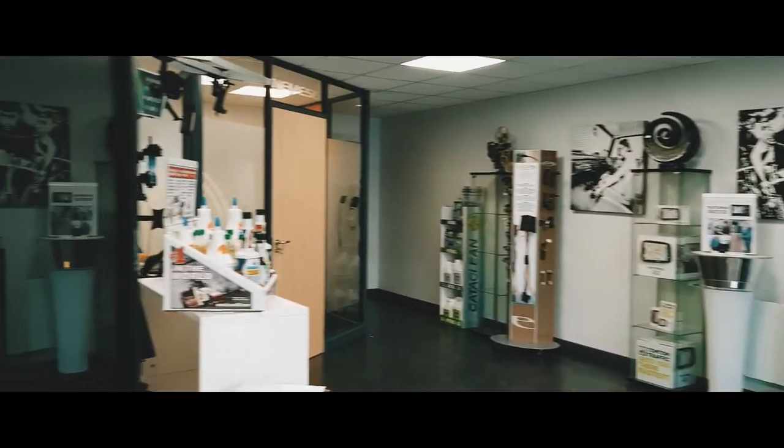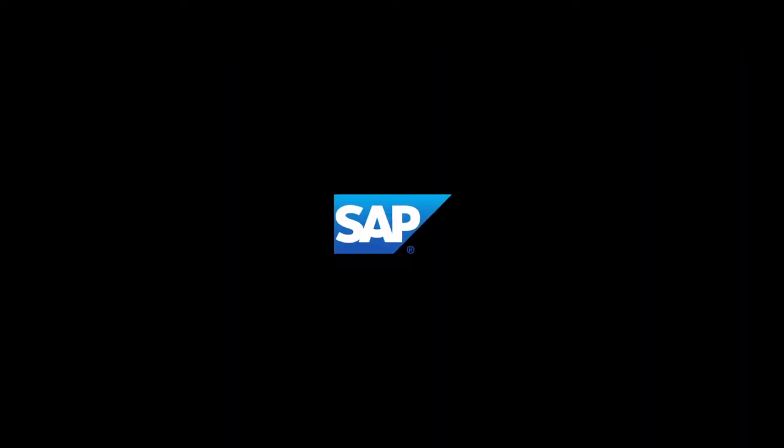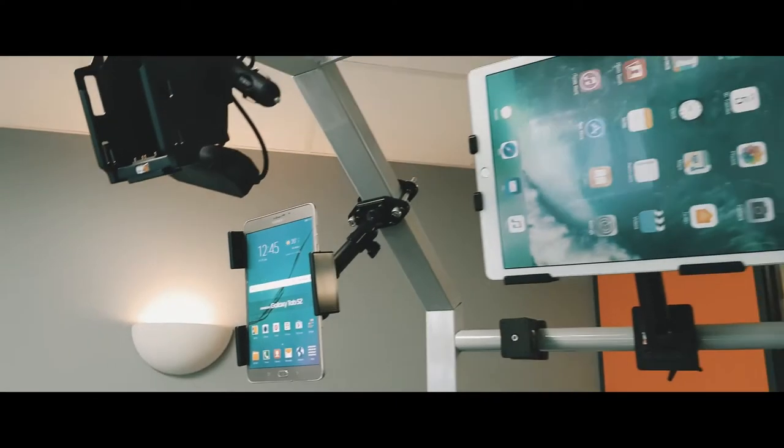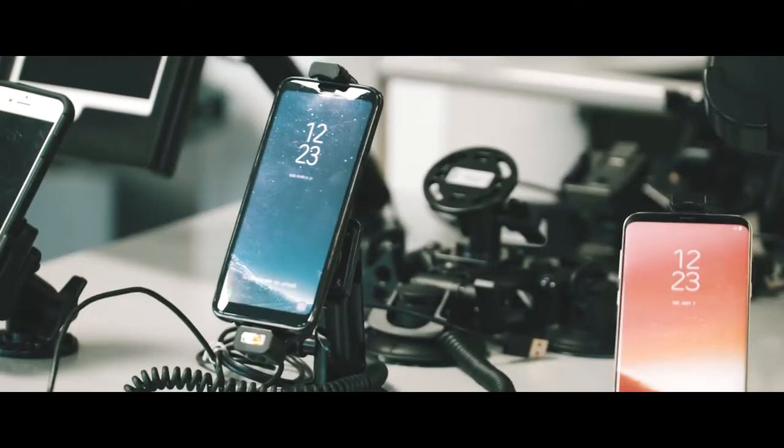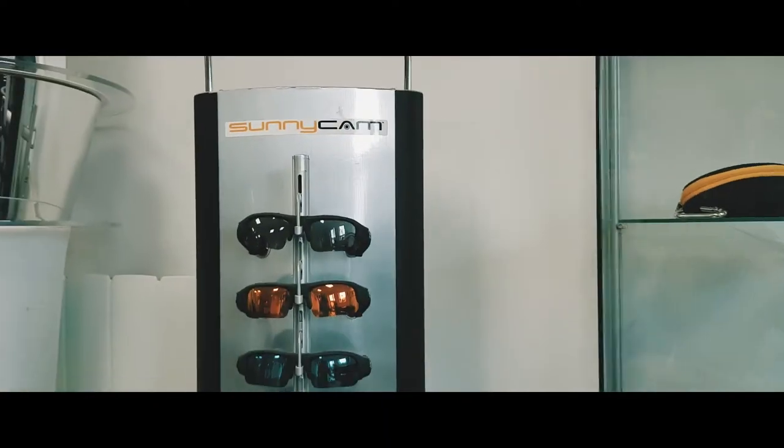Nemesis Limited. We're a UK-based sales, distribution, import, export business. Our business is fairly diverse. We import and we export consumer electronics and automotive accessories.